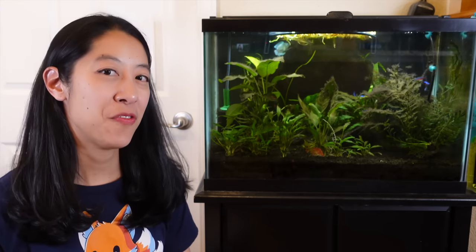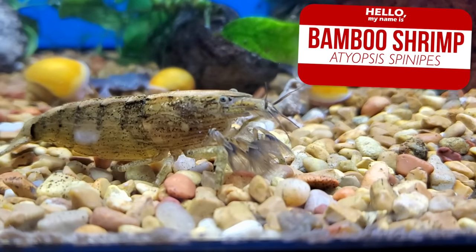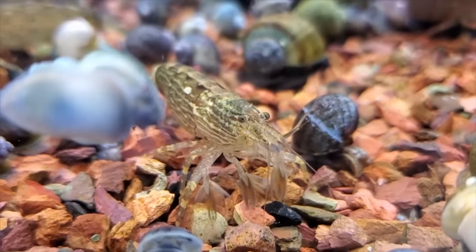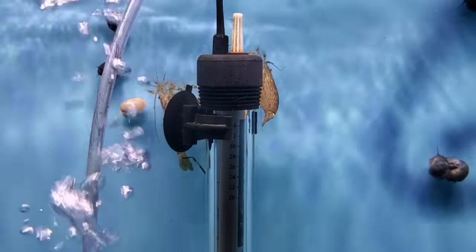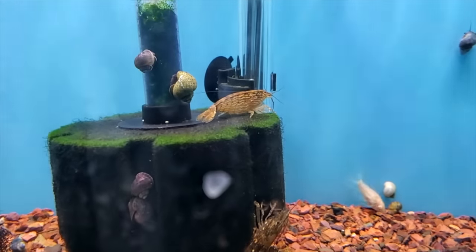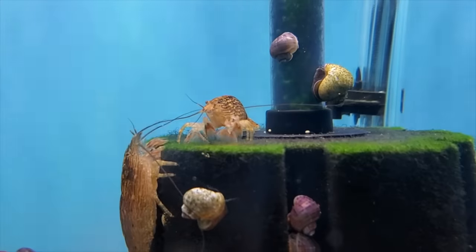I've never kept a filter-feeding shrimp before, but they look super cool. I love crustaceans. The smallest version I could find is bamboo shrimp, which is still a good beefy three-inch size shrimp — surprisingly completely peaceful and not predatory, because their little front hands are feathery fans that they wave around to catch particles floating in the water. To keep their food constantly in the water column, I'm going to want decent flow in the aquarium and feed lots of powdery foods such as Bacter AE or Hikari First Bites fry food. Even the powder form of Repashy gel food would work. I'd probably pair them with some kind of cleanup crew like amano shrimp, cherry shrimp, or a mystery snail.